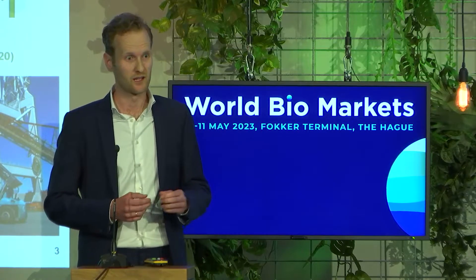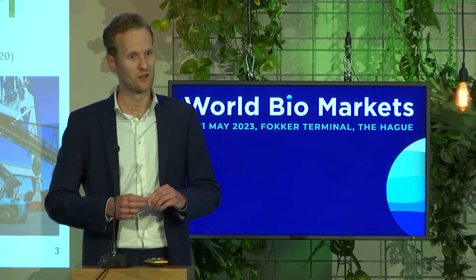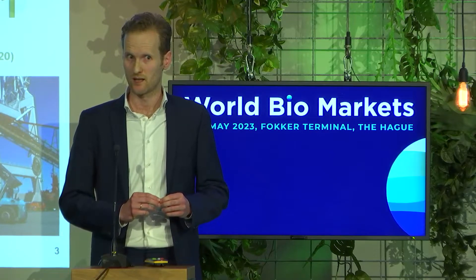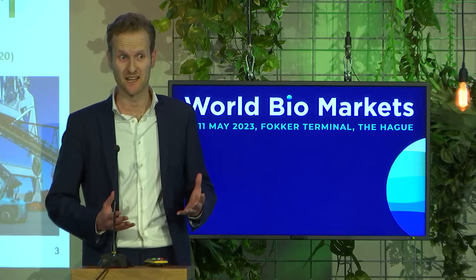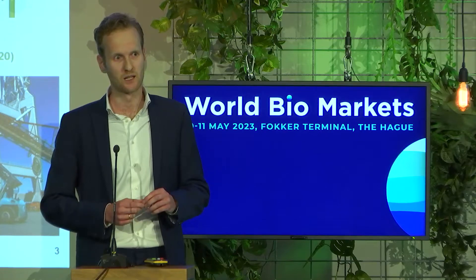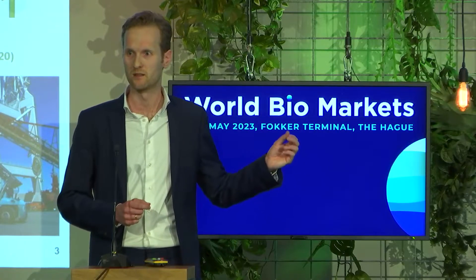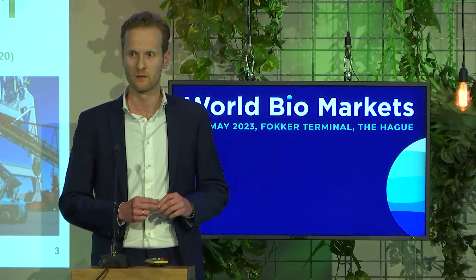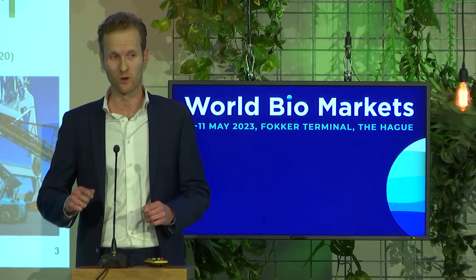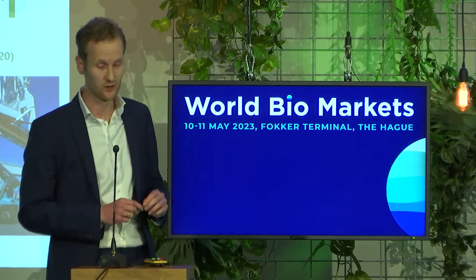Our target is 65 percent for 2025 — we want at least 65 percent of our revenues to be accounted for by non-fossil activities. Ten years ago, it was exactly the other way around: 65 to 70 percent of our revenue came from fossil-based activities. If we achieve this — and we are well on the way — we will have flipped that coin, with 65 percent depending on non-fossil activities in just two years.